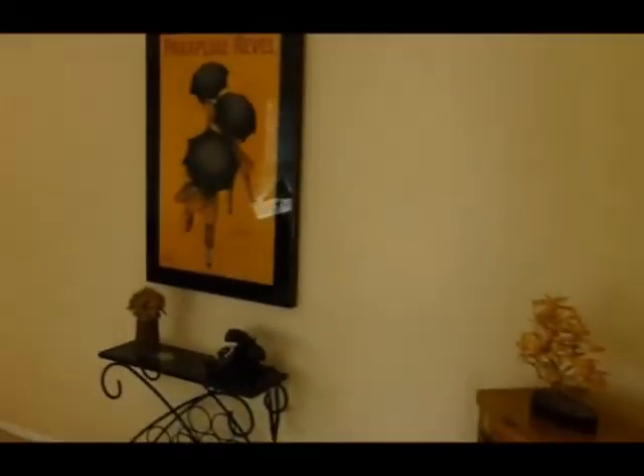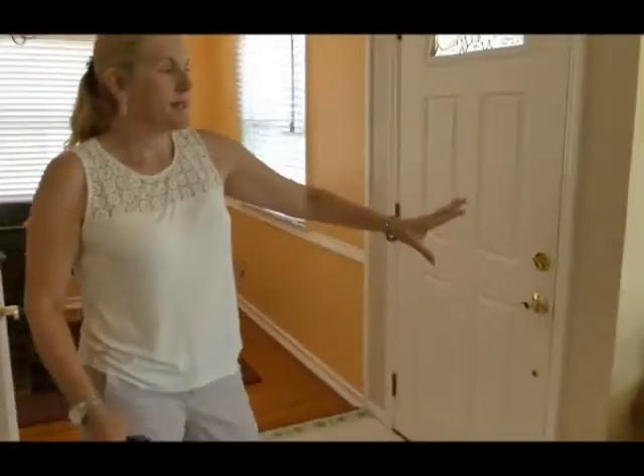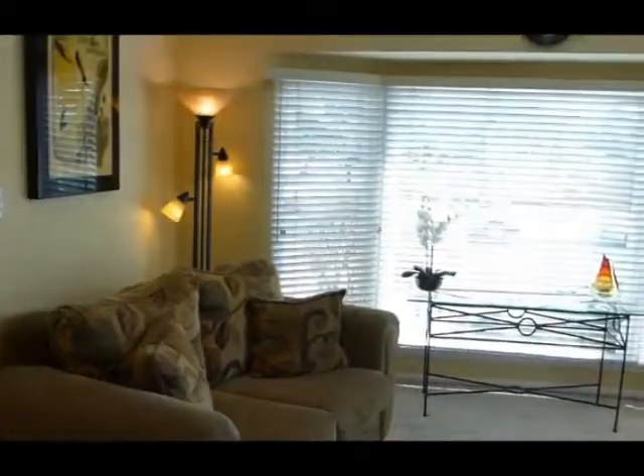As you come inside, you have a tile entryway. We have a nice large coat closet, and the living room is beautiful and sunny. The ceiling is smooth with recessed lighting and a nice big bay window.